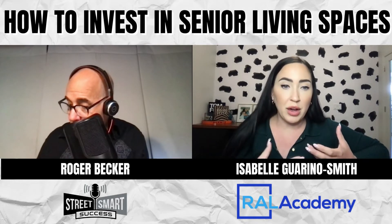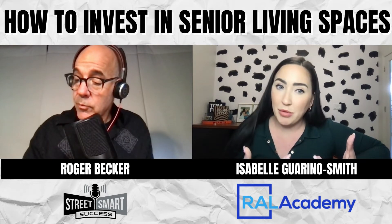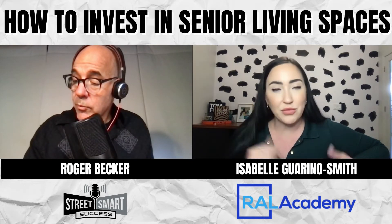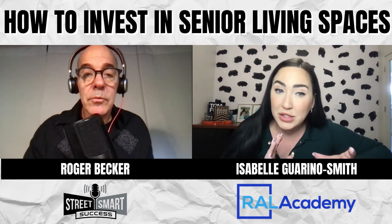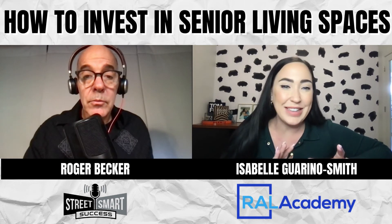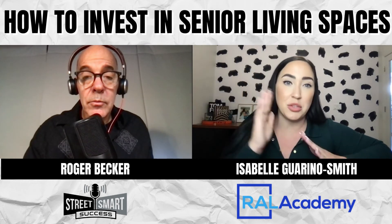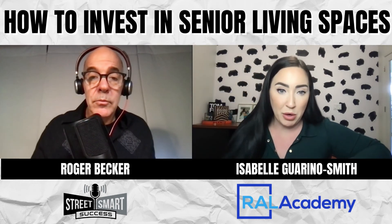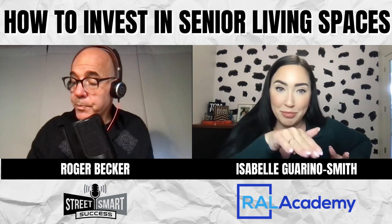As far as square footage, you want at least 300 to 500 square feet per resident. If you have 10 residents, a minimum of a 3,000 square foot home — upward of 5,000 is much more comfortable. The state will require like 80 to 100 square feet per person, but that's too small. These homes should be nice, beautiful, and in really nice parts of town. We're doing this luxury style, not bare minimum.